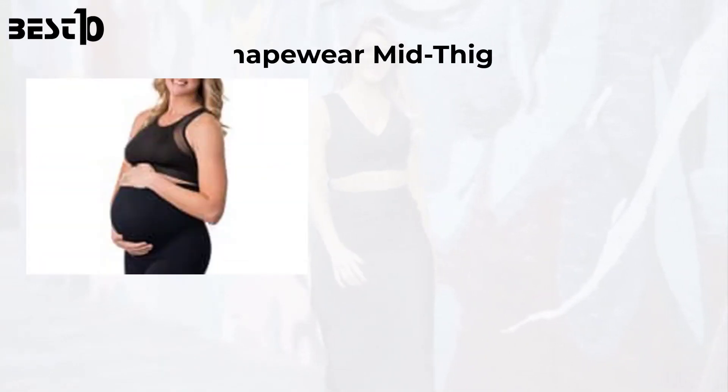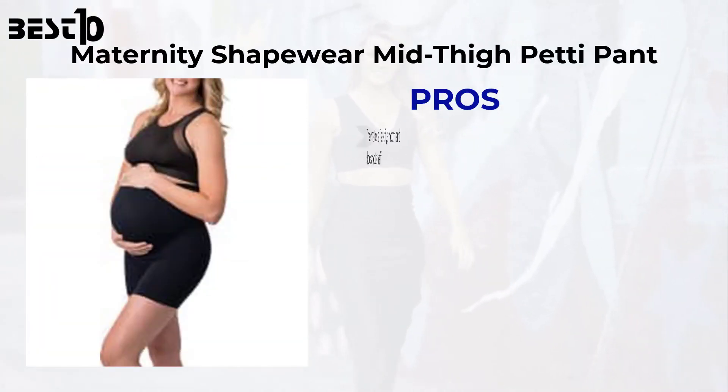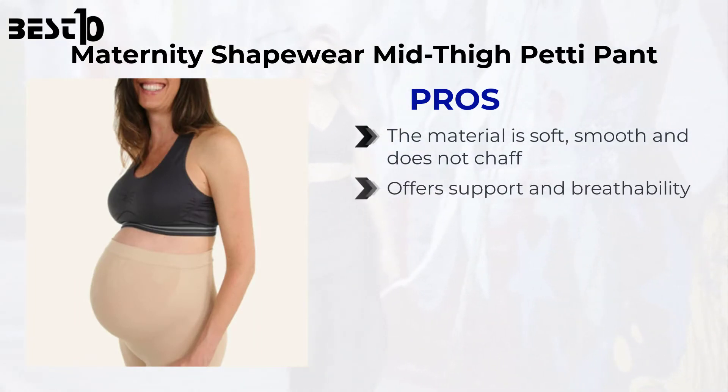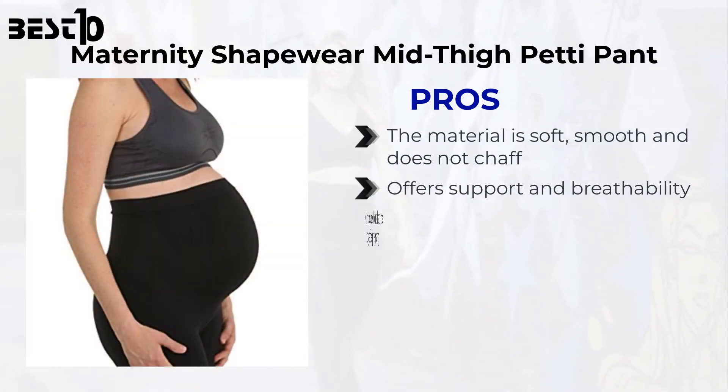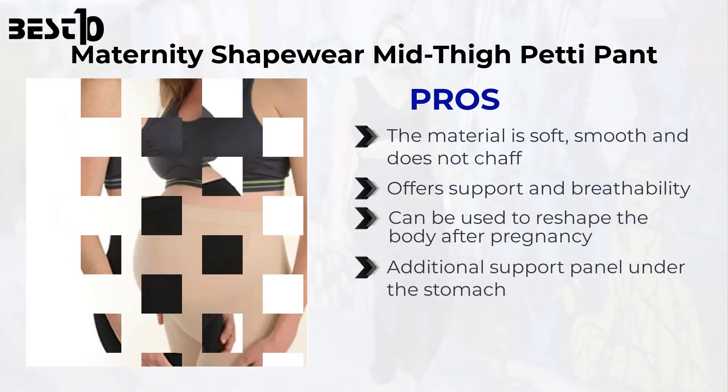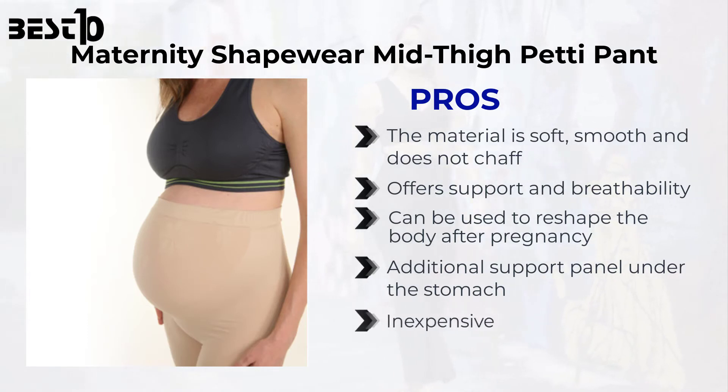Maternity shapewear mid-thigh petty pant. Pros: the material is soft, smooth, and does not chafe, offers support and breathability, can be used to reshape the body after pregnancy, additional support panel under the stomach, inexpensive, and is US made.